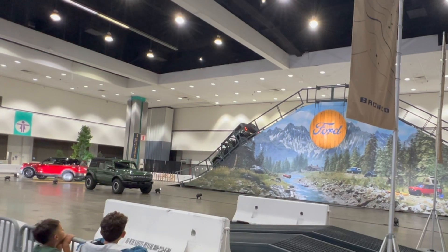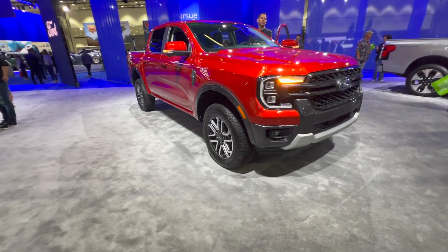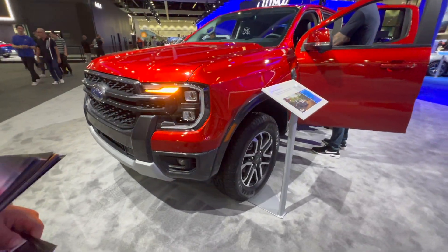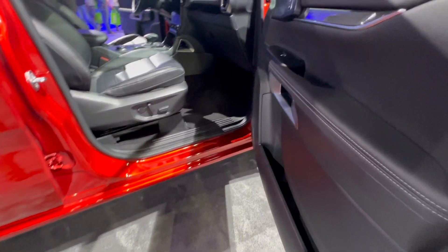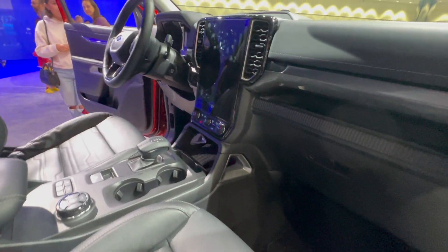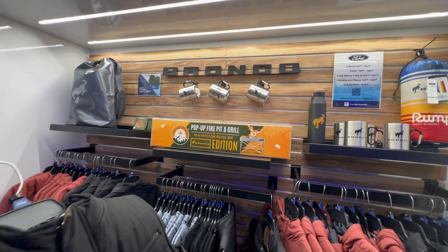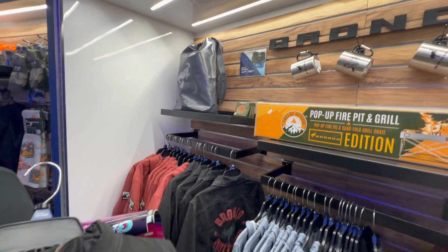It's the all-new Ford Ranger — this is so cool! It's the Lariat 2024, and this is the interior of the all-new 2024 Ford Ranger. They have a nice vertical screen, the cockpit, the gauges. They also have a cool Bronco gift shop area.